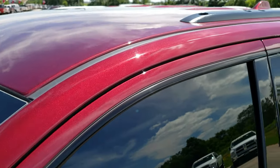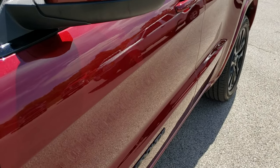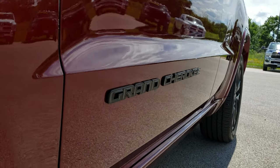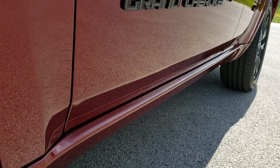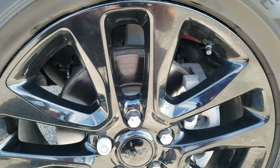Red velvet pearl coat is the color. We shoot all of our videos in 1080p, so if you have HD capabilities on your computer, tablet, or smartphone device, turn them on right now because it's like you're right here looking at the vehicle with me, and definitely your best way to check out the vehicle before seeing it in person.